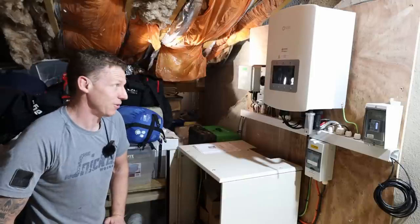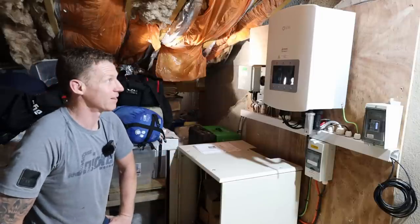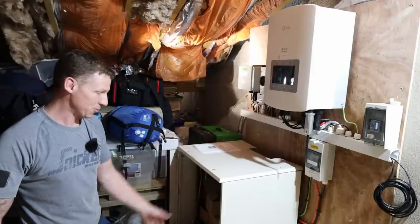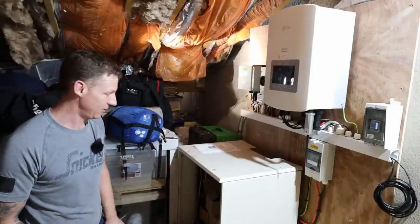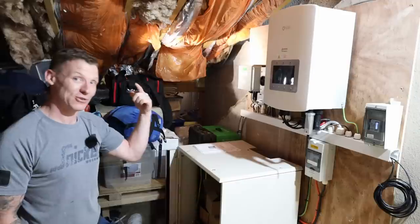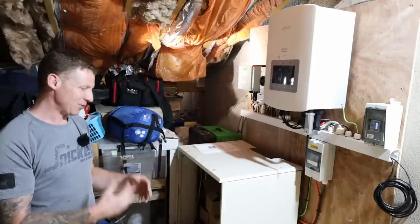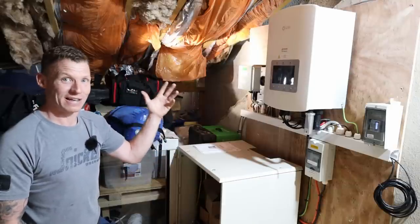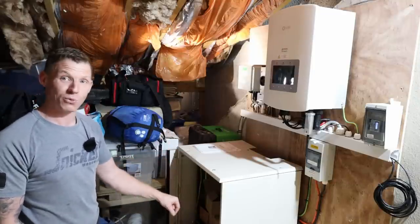Consider whether you want battery storage or not. It depends on the size of system and how many panels you can fit on your roof. If you're generating excess electricity you can charge a battery and use it overnight when the sun has gone down. But if your system isn't big enough to have any excess electricity, it's pointless spending all that money on a battery. You can also charge batteries from the grid at night on cheaper tariffs and use them during the expensive daytime.